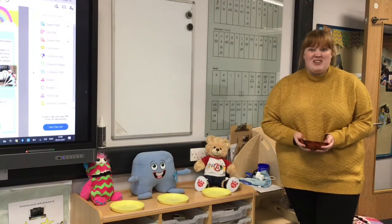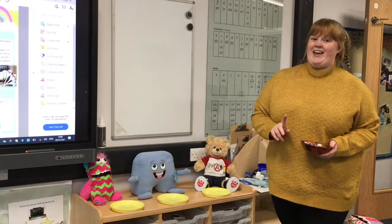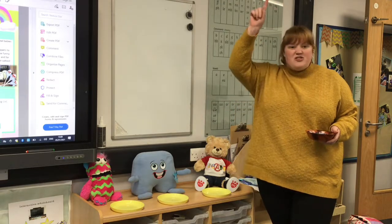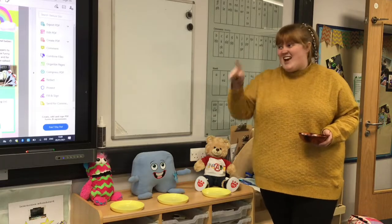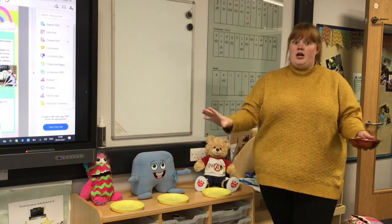Hi everybody! I'm going to talk to you about your maths job for today. Now yesterday I know that you did lots of sharing. I know that some of you used your whole models, we've seen lots of pictures of you having a go and trying your best at sharing into half, sharing things into two groups so people have got half each.